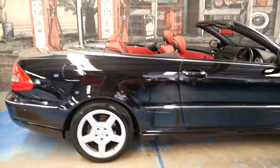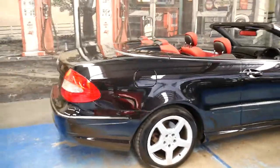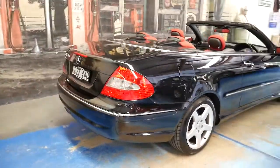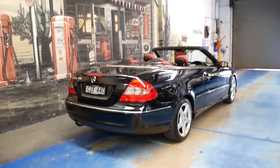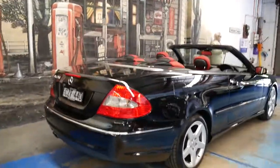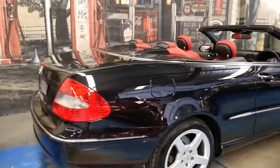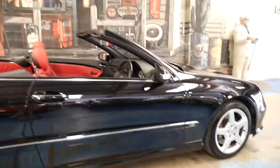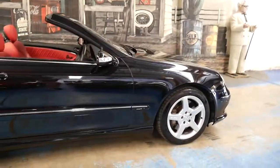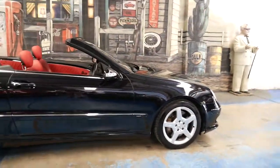We've had CLK 350s come in before — one was a 2006 model with 169,000 kilometres, and we had another CLK 350 which came from the same area as this one in Sydney with 167,000 kilometres. So this car has a long life ahead of it.